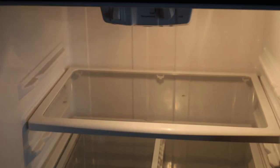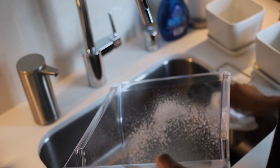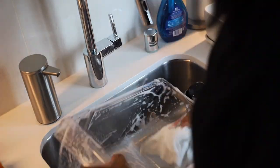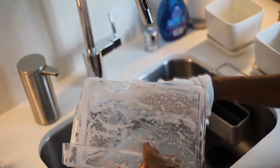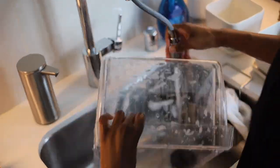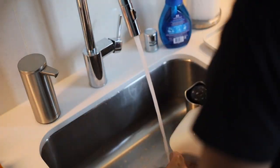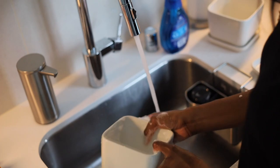Once everything is taken out, you'll most likely notice minor spills that have been hiding under your groceries, so now it's time to deep clean. I typically deep clean my fridge at least once a month. I start by taking my drawers out and using my Dawn Power Wash spray to clean them out with water. I also washed my new ceramic containers and egg container.